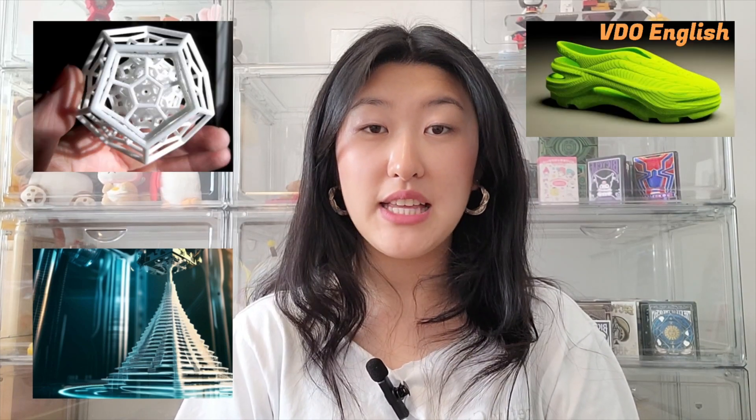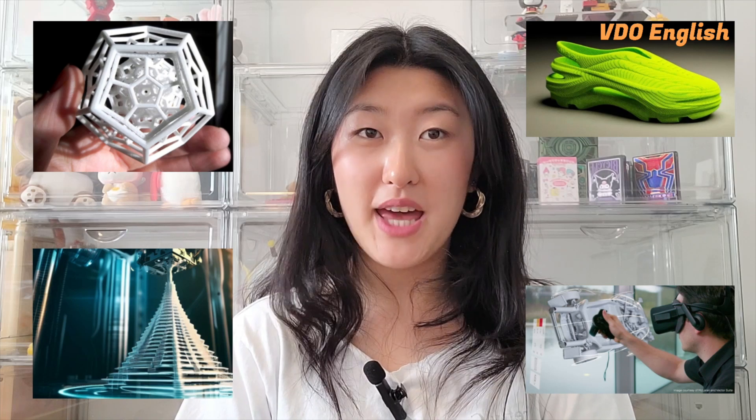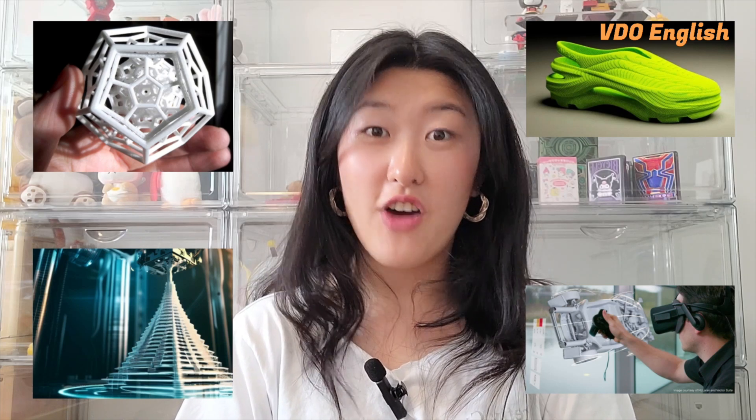From towering sculptures and intricate models to wearable art and interactive installations, the wonders of 3D printing are on full display, captivating audiences of all ages. And the best part? You can be part of that magic too!